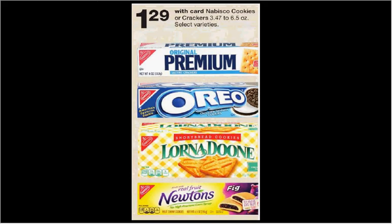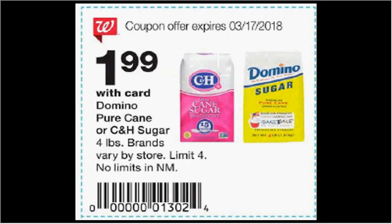Nabisco cookies or crackers are on sale for $1.29. There's a 75 cent off two coupon in your Smart Source of February 11th — if you buy two and use the coupon, you'll pay $0.92 for each one. When you clip the coupon from the Weekly Circular, you can get the Domino or C&H sugar for $1.99. For C&H, there's a $1 off two coupon at smartsource.com, and for Domino, there's a 75 cent off two coupon at redplum.com or smartsource.com.